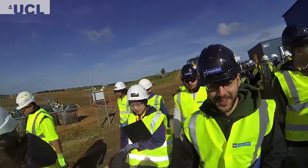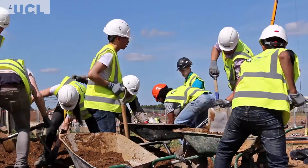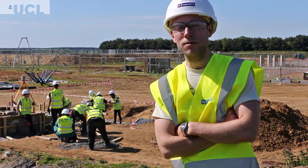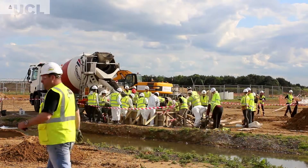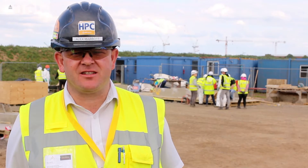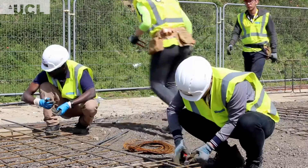Constructionarium, Day 1, Morning 1, Team A. Constructionarium is a field course that students do in their second year — an opportunity for them to get their hands dirty and work on scaled-down versions of real life structures. It's where we take students from various universities and turn what they've learned in theory into reality on the projects here on the Constructionarium site.